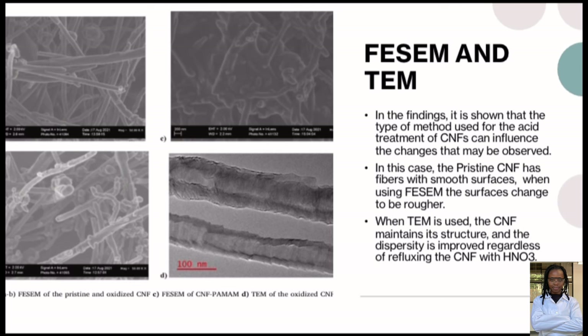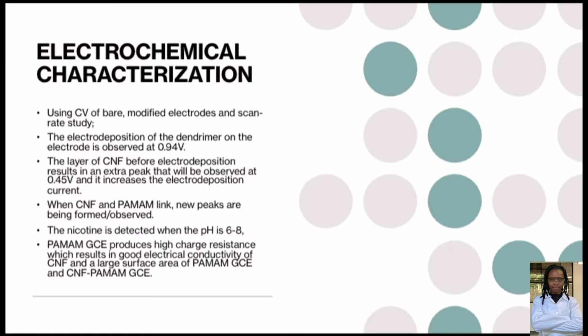In this case, the pristine or bare CNF has fibers with small surfaces when using FESEM, and the surfaces become rougher. When TEM is used, the CNF maintains its structure and the dispersity is improved, regardless of the refluxing of CNF with HNO₃.